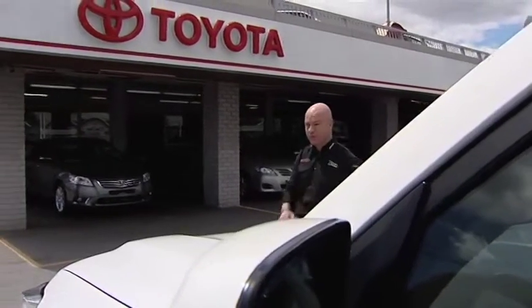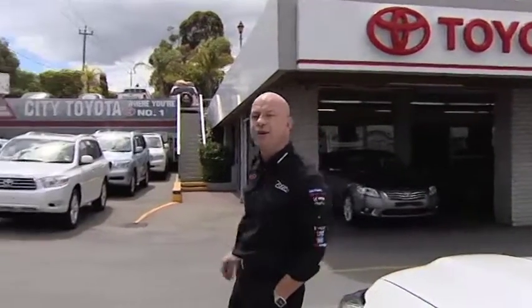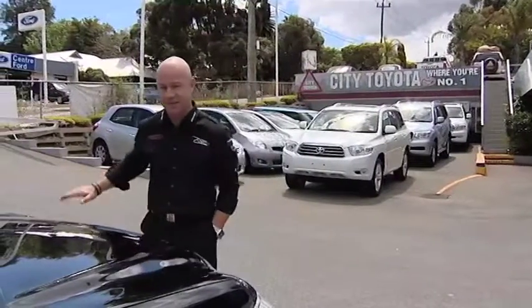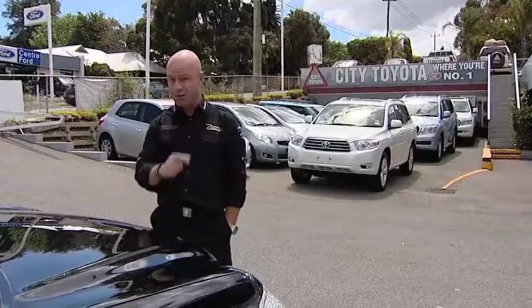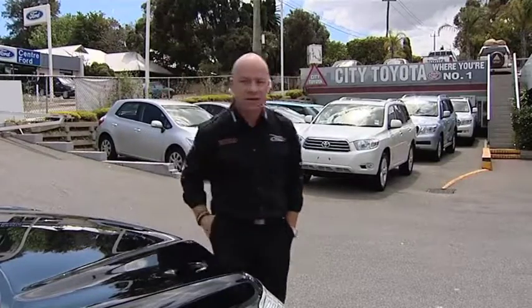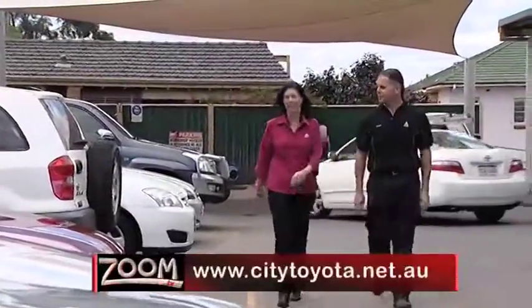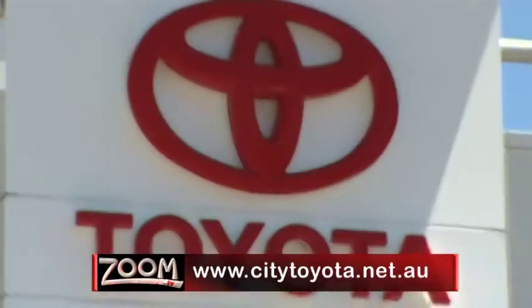So there you go — proof that the motoring industry, with help from people like City Toyota, is really embracing equal opportunity, and best of all, getting heaps of success out of it. So if you could do with a woman's touch, make sure you come and see the women at City Toyota. To find out more about the award-winning team at City Toyota, go to citytoyota.net.au, or call 9221 0888.